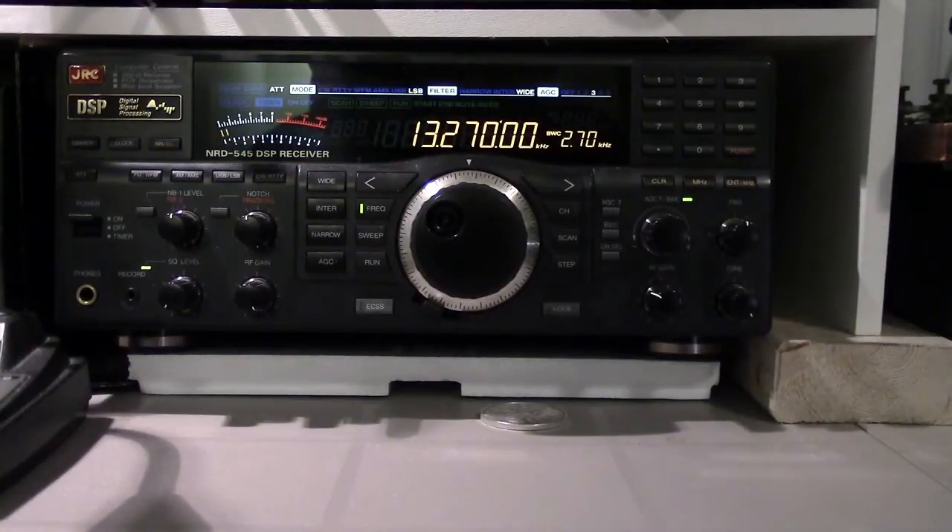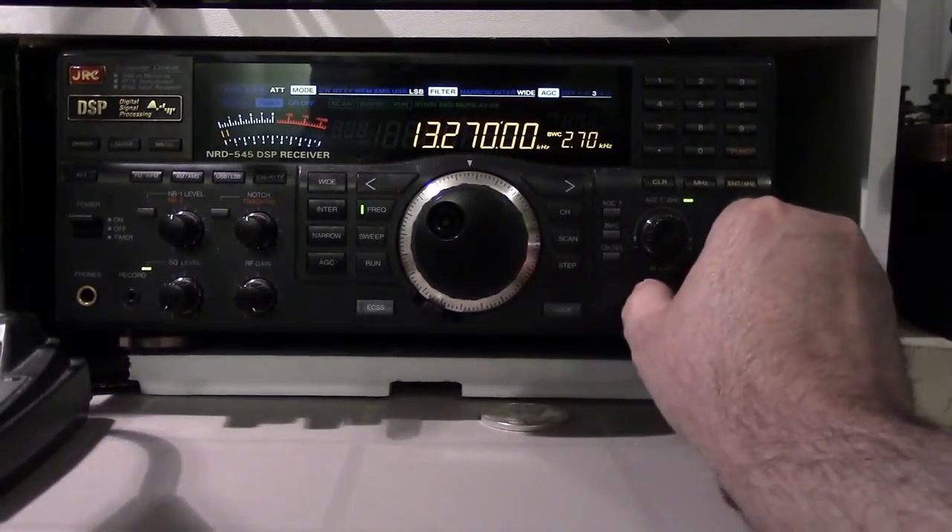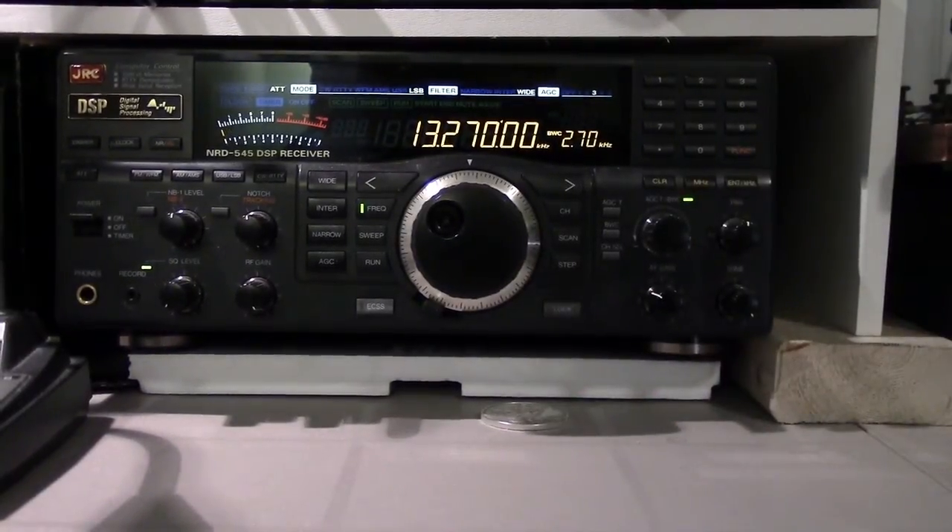That's a quick look at the 22 meter band, 19 meter band, whatever it is. Bye for now.